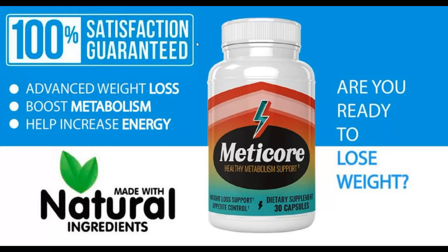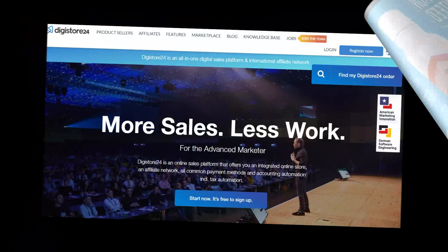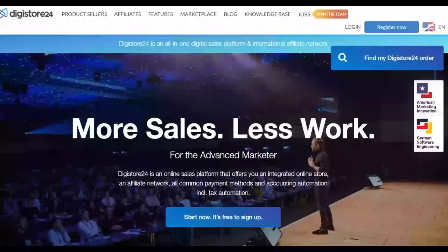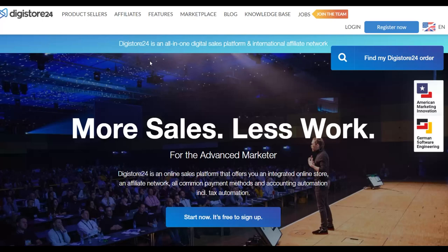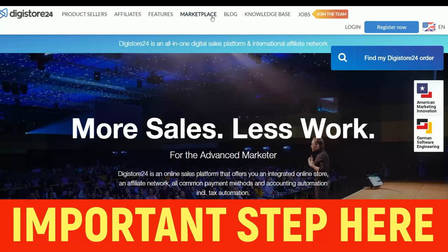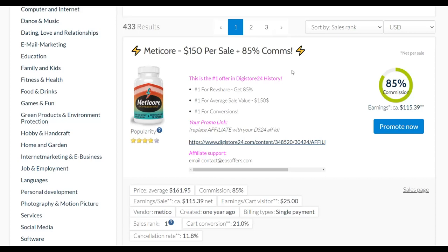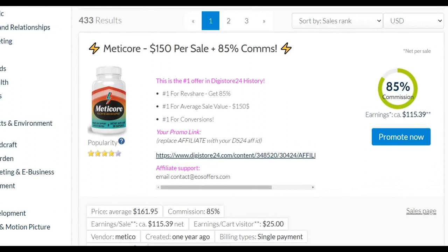Let's get into the method. I'm going to show you how to promote My Score for 100% free and start making money on autopilot starting today. I'll go to the Digistore24 affiliate marketplace where you can find this offer to promote. My Score is a top-selling offer right now on the Digistore24 affiliate marketplace, and it's a weight loss offer. You can also find related weight loss offers on ClickBank using this exact method.